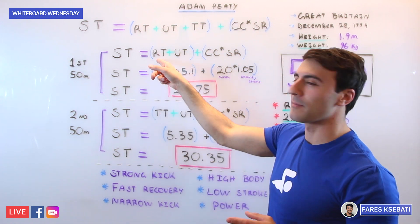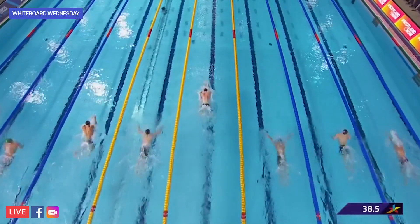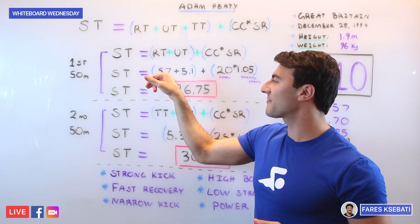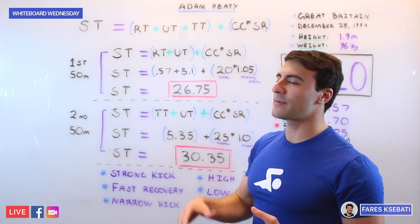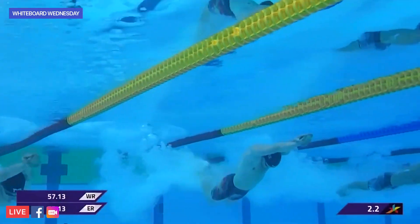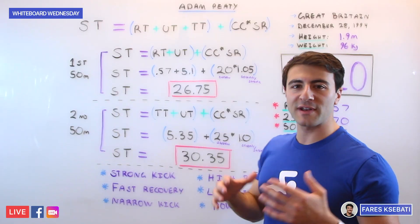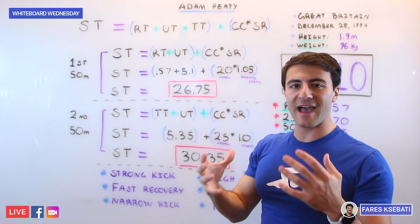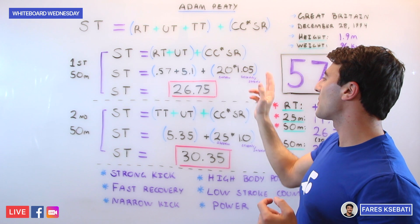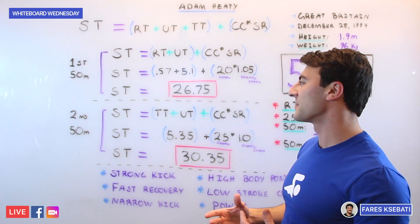On the first 50, you have the reaction time off the block, then the underwater pullout time — those are added to your cycle count times your stroke rate for the swimming portion. Adam Peaty was .57 off the block, incredibly fast. The time from leaving the block to taking his first stroke, including most of the pullout, was about 5.1 seconds. He took 20 strokes on the first length in 26 seconds, and his average stroke rate was 1.05 seconds per stroke. When we multiply it out and add it all together, that's how we get to a 26.75.